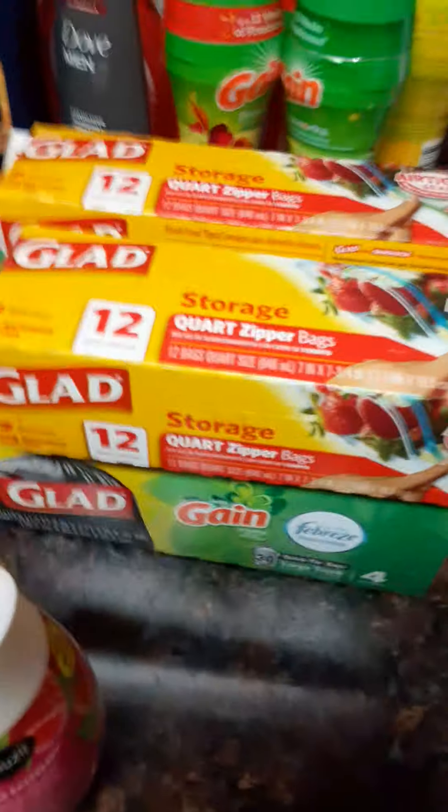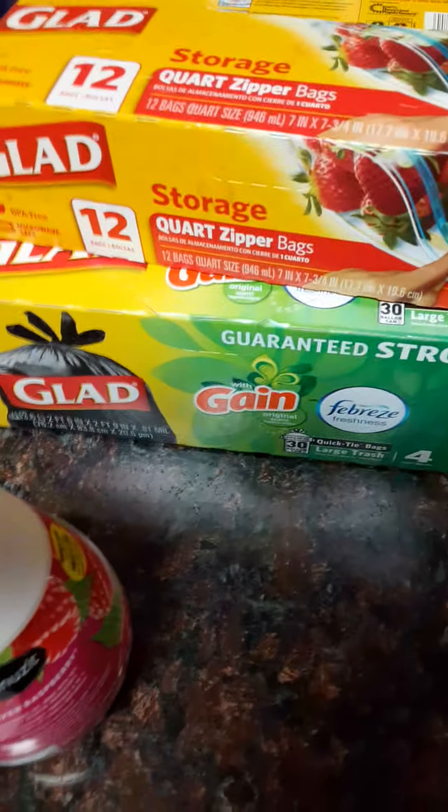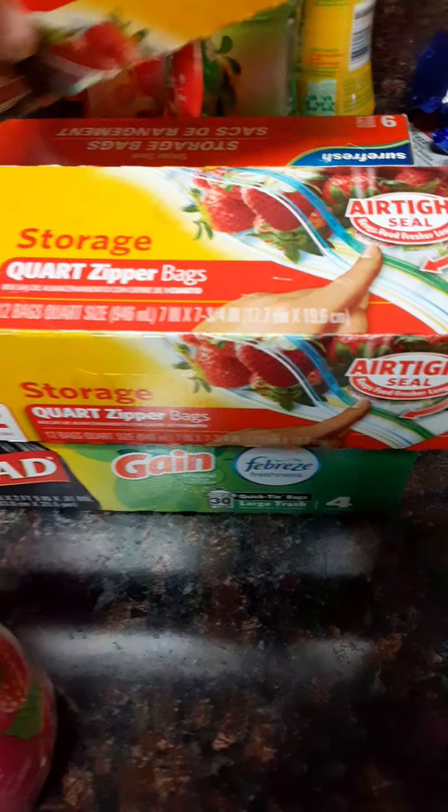And I got my garbage bags. These garbage bags are the big black garbage bag ones — always come in handy. Storage bags, more gang storage bags.